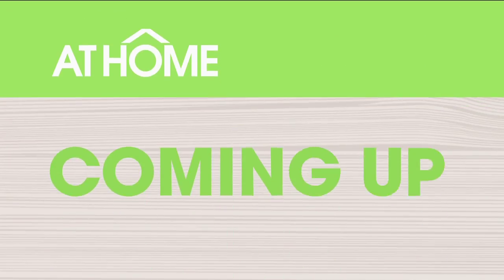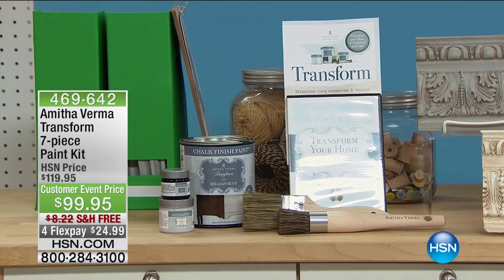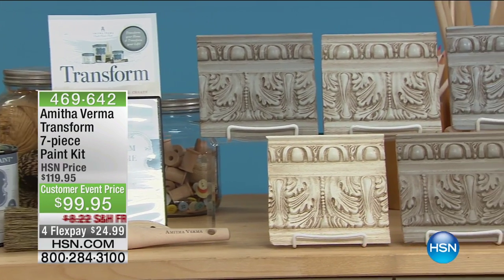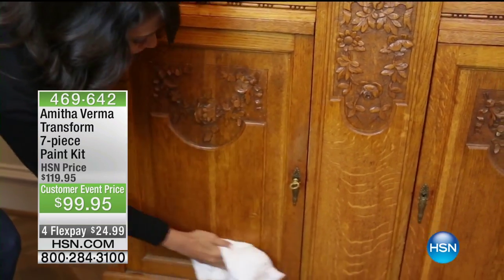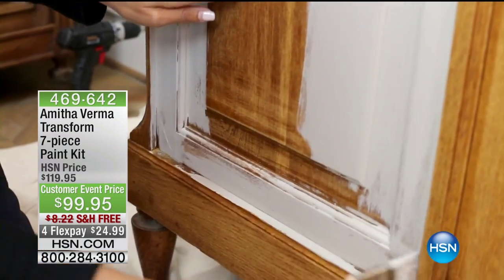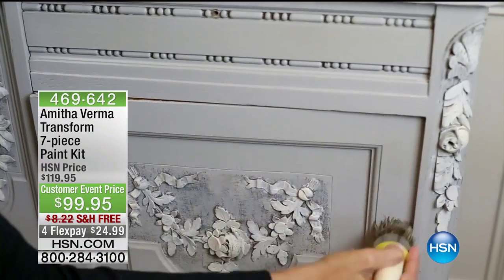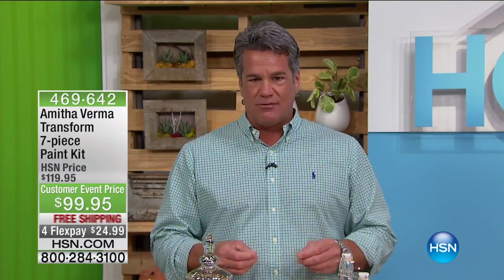Coming up next: the Amita Verma Transform Seven-Piece Paint Kit. This lets you take any piece of furniture — something you might even be thinking of throwing away, or a flea market find — and transform it into something magical in simple steps. It covers updating old furniture, cabinets, and chairs and can refresh your decor in 60 minutes or less. Professional faux painters charge $1,200 to decorate a chair — you can do it yourself for less than $100 with everything you need including the paint.